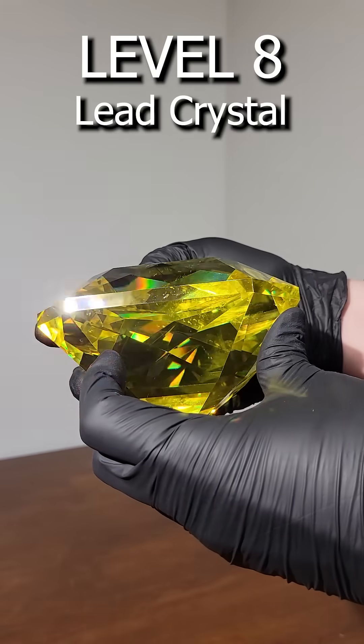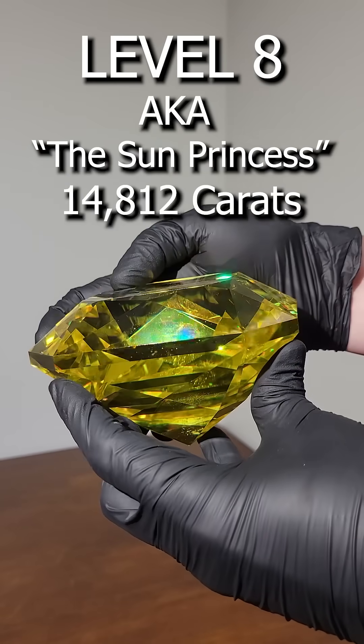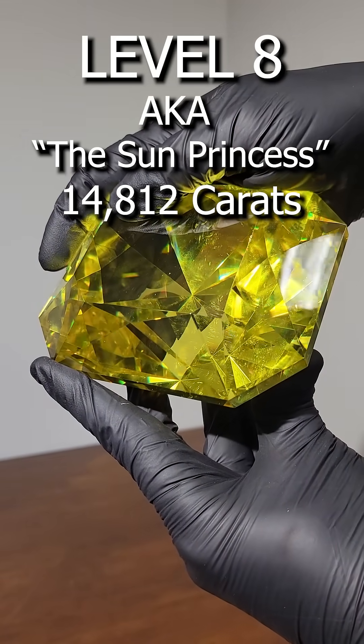Level 8. This lead crystal is a synthetic crystal used to practice the art of faceting, but it's still really cool and really heavy.